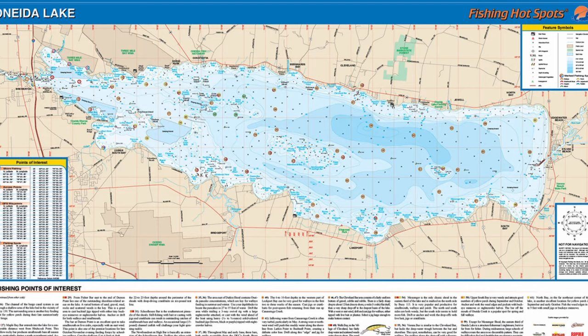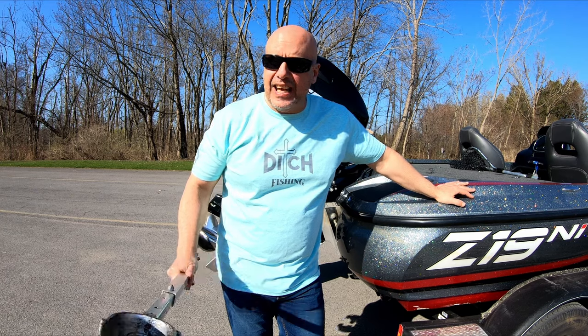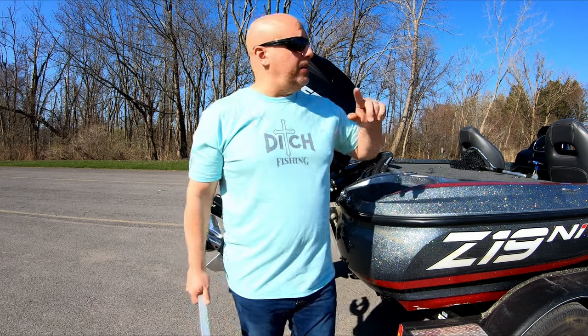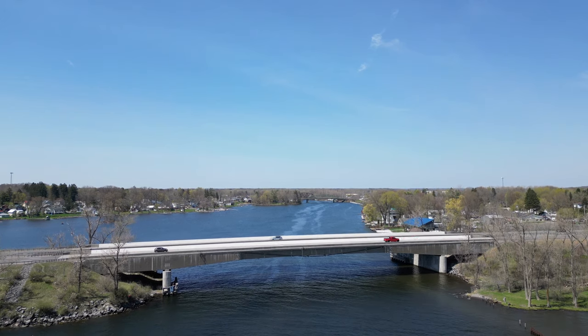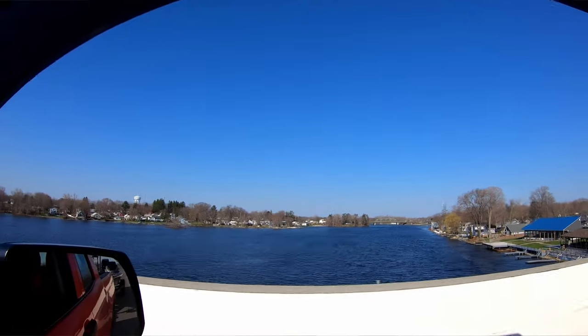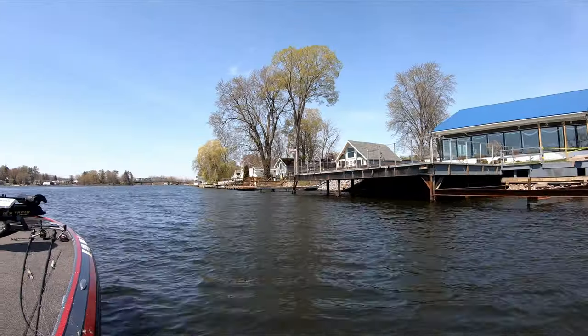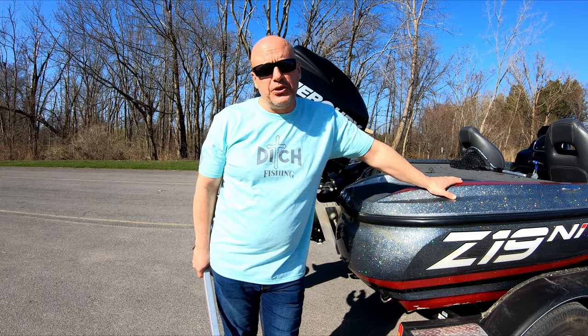Oneida Lake runs east and west. On the east end of the lake, down by Rome, it's going to be a little bit more walleye-ish. I'm not saying you can't catch a bass there, but up here by the Interstate 81 bridge is going to be more bassy. Now once you launch here you're going to be drawn to that bridge because there's a big canal on the other side with a big grass flat — it just looks fishy, but here's the first tip of the day: don't waste your time.